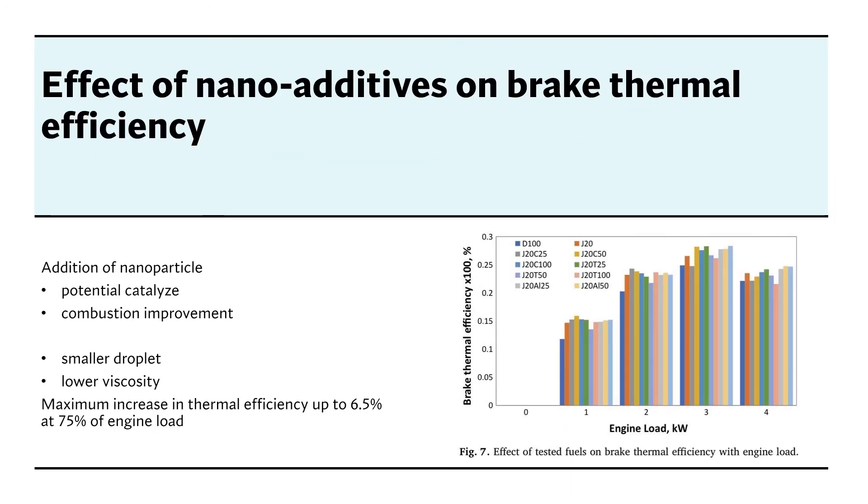Next is the effect of nano additives on brake thermal efficiency. Brake thermal efficiency increases as engine load increases. The addition of nanoparticles reduces ignition delay and combustion duration, leading to higher peak cylinder pressure and faster heat release. Moreover, nanoparticles create smaller droplets, lower viscosity, and expose a higher effective surface area acting as a potential catalyst, leading to better fuel consumption.